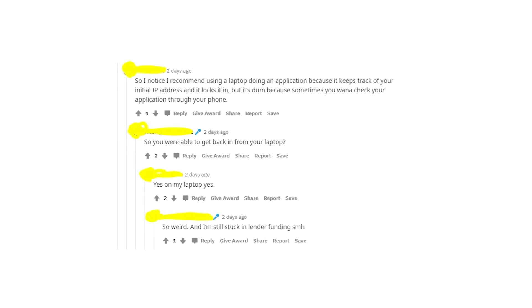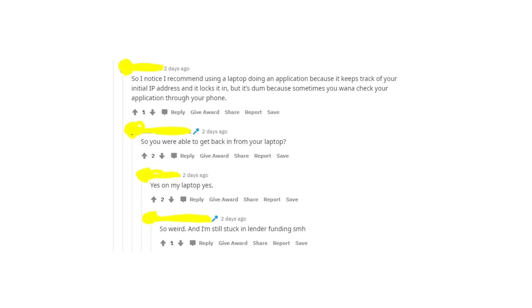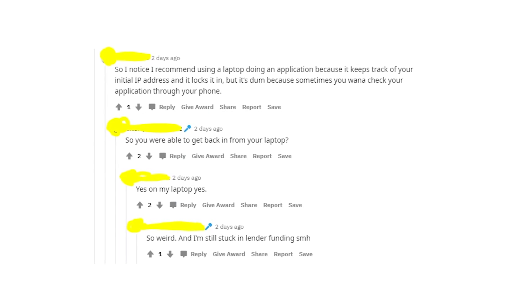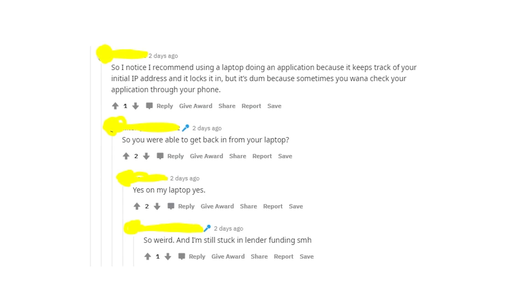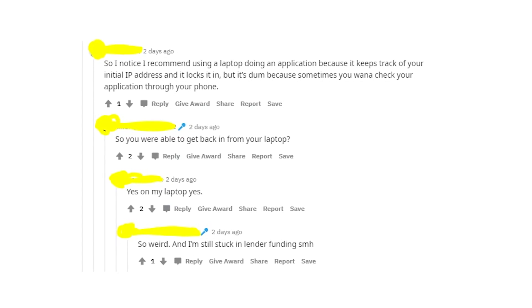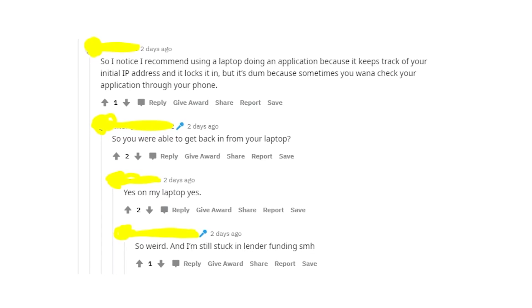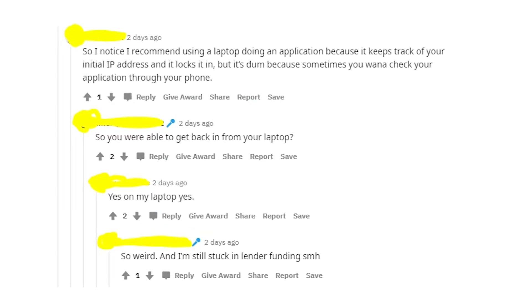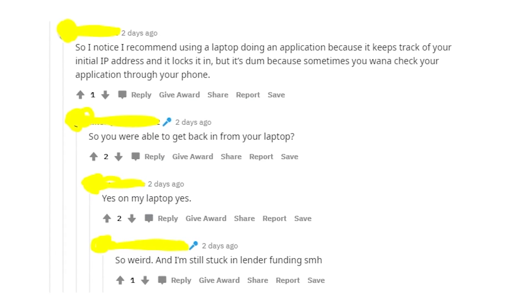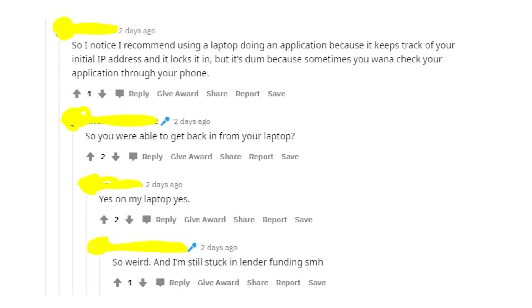So in case you receive an access denied message on the Womply website, it means that you're using another IP address. For example, if you were using your laptop and then you try to get into your Womply account using your phone with another internet connection, in that case you might get this access denied message. So I'd recommend you to change your internet connection to the one that you were using when you registered on the Womply website.